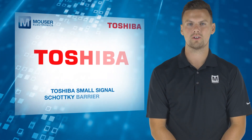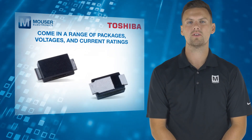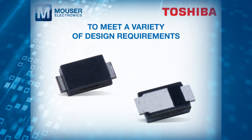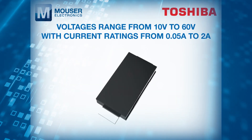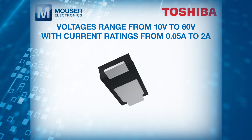Toshiba small signal Schottky barrier diodes, available from Mouser Electronics, come in a range of packages, voltages, and current ratings to meet a variety of design requirements. Voltages range from 10 to 60 volts with current ratings from 0.05 to 2 amps.